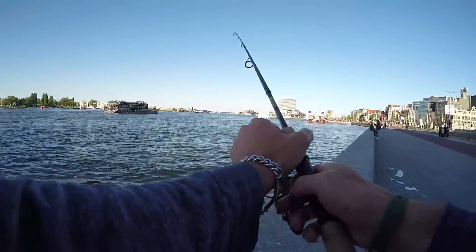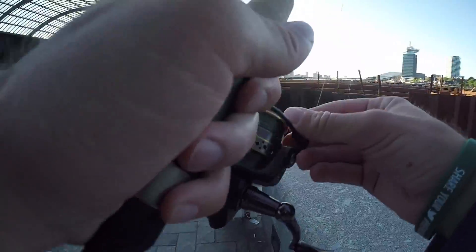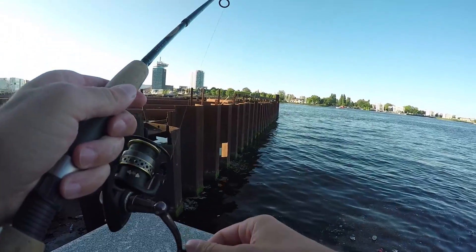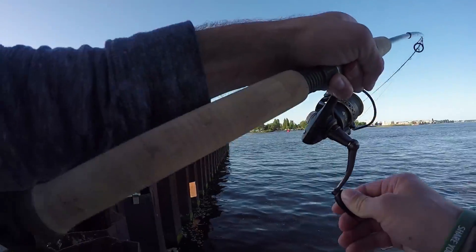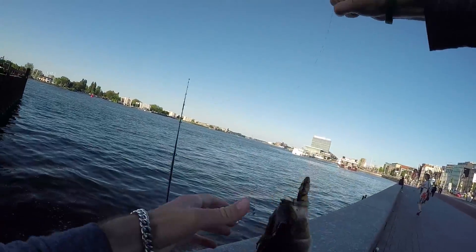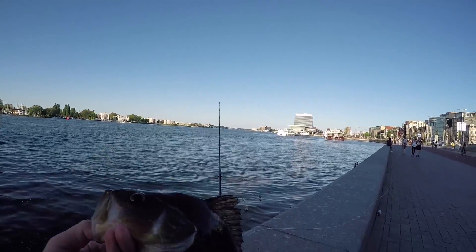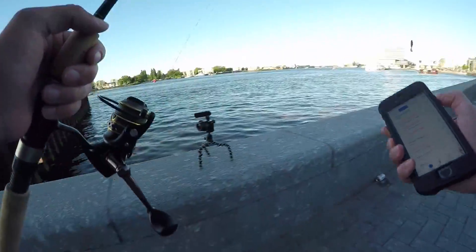I'm assuming zander, just like walleye, will be sitting right along the wall. Fish on! Oh my god, look at the size of this — giant redfin yellow perch! And guess what I caught them on — I caught a perch on a perch swim bait!